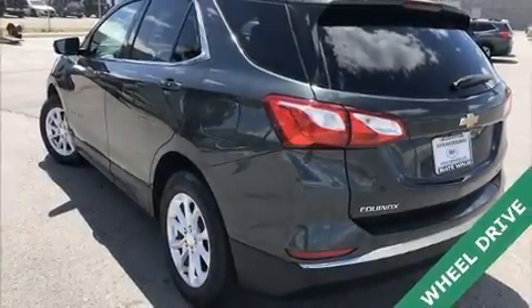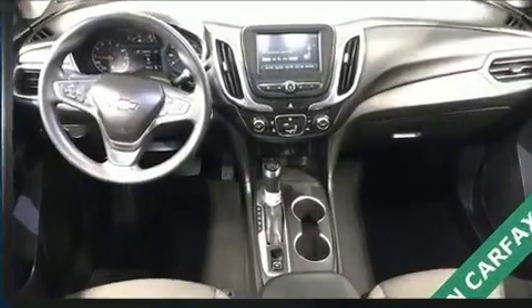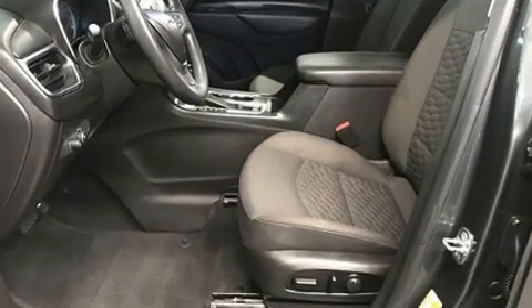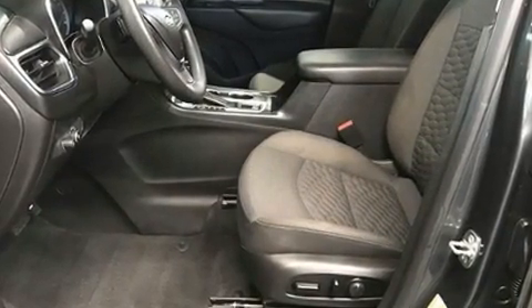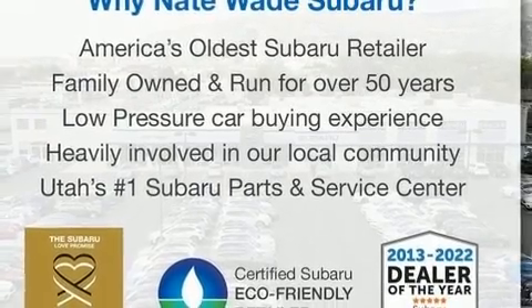Discerning drivers will appreciate the 2018 Chevrolet Equinox. Smooth gear shifts are achieved thanks to the efficient four-cylinder engine, providing a spirited yet composed ride and drive. Turbocharger technology provides forced air induction, enhancing performance while preserving fuel economy.